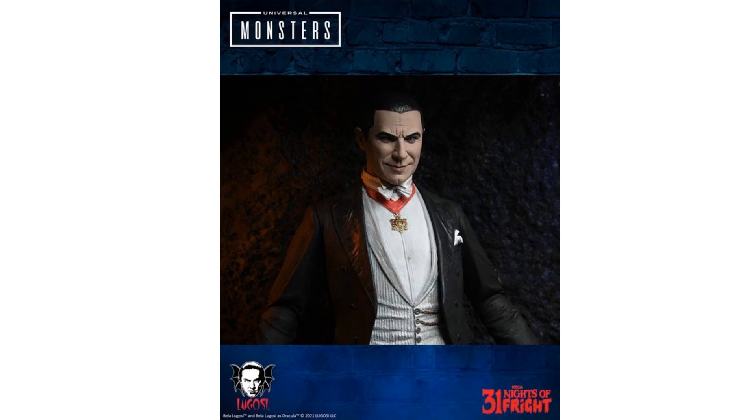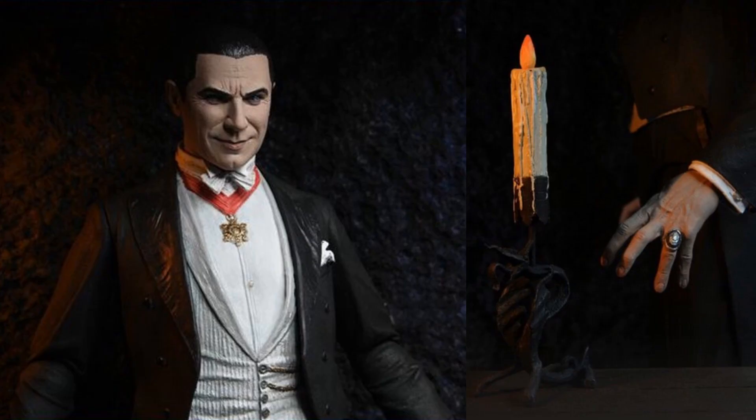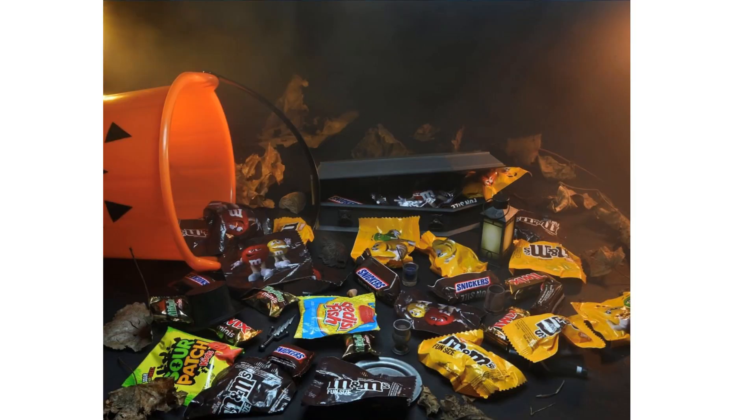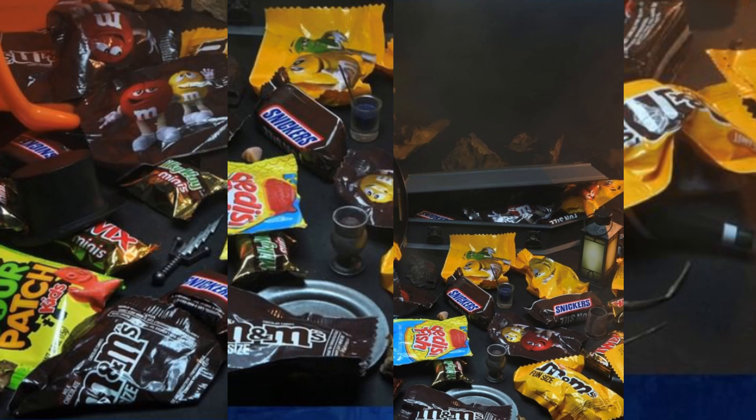Night number thirty: another Universal Monster — Bela Lugosi Dracula seven-inch figure revealed, teased a while back with the ring finger and the candle. Night number thirty-one just says 'don't forget to check your candy.' Zooming into the picture of M&Ms and candies, you can see a top hat and a knife, some goblets and formulas, a casket and a lantern — not sure exactly what these clues represent. Let me know in the comments what you think these hints mean for upcoming NECA releases.